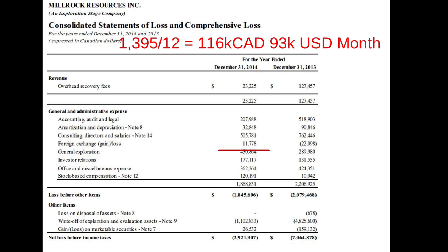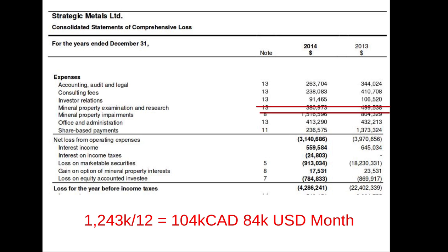Mill Rock Resources is looking for gold, copper, and whatever economic metals they can find, mostly in Alaska, with recently added prospects in Mexico and New Mexico, spending $93,000 a month. Strategic Metals, with projects mostly in British Columbia, Yukon, and Alaska, is looking for all kinds of economic metals and materials, spending $84,000 a month and trading at discounts to cash values.